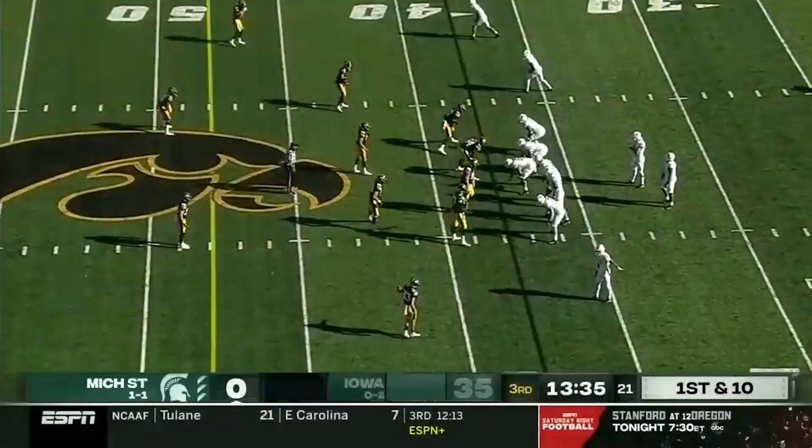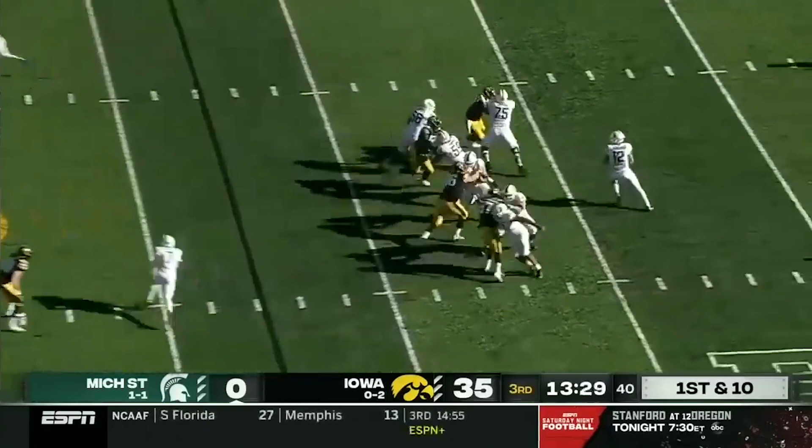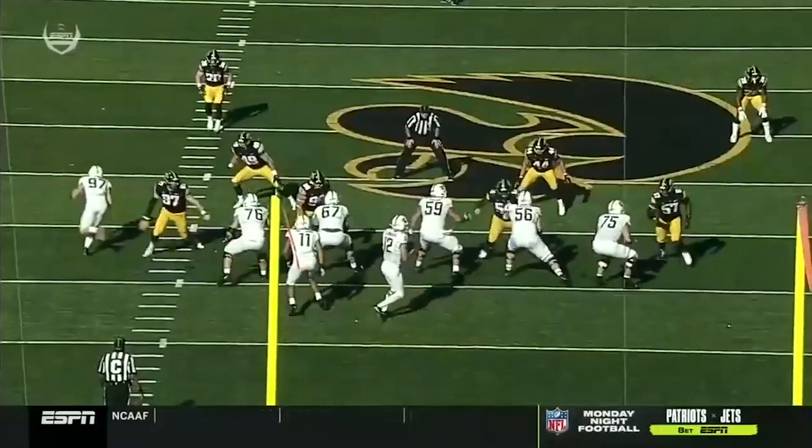Golston's propensity for causing fumbles is not limited to the run game. In this clip he shows great strength pushing the offensive tackle back with one arm. He isn't able to disengage from the block, but he gets one hand free and gets it on the quarterback. This play was ruled intentional grounding rather than a fumble, but it demonstrates Golston's ability to cause havoc for opposing offenses and put the ball on the ground.